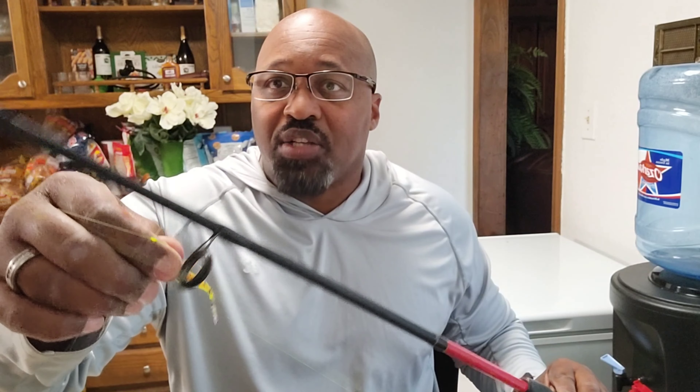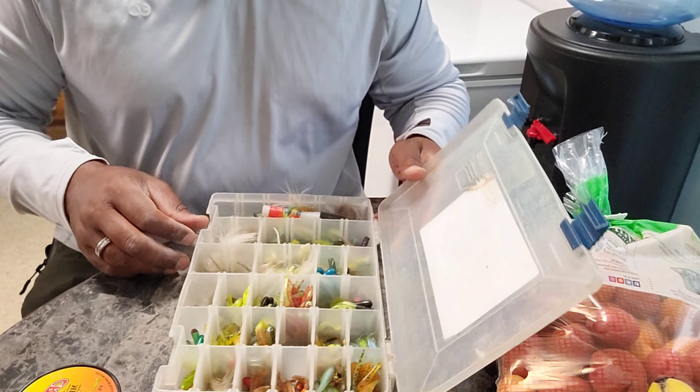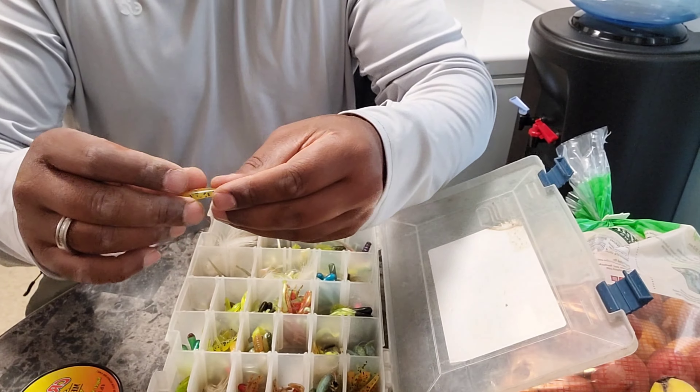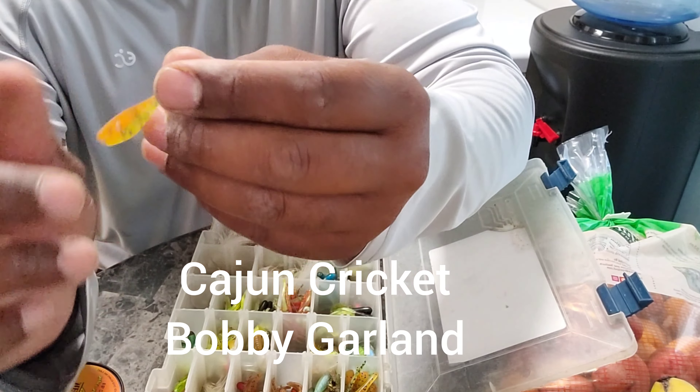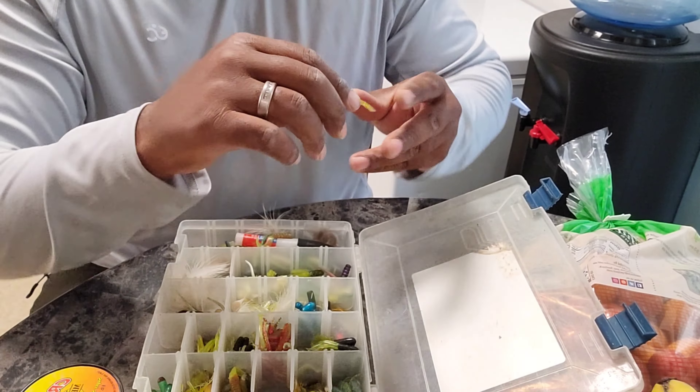I was using the crappie bites you can get from Walmart — different colors of course — but this was the jig of the day. I'm going to show you one from my box. This is what I'd really call the Cajun Cricket. When I got there, this is the first color I chose and that entire time I was out there I did not have to change this color — it was hitting back to back to back. I only used one of these. It wasn't huge crappies tearing it up. Just a Cajun Cricket 1/16 oz jig head tipped with a crappie bite.